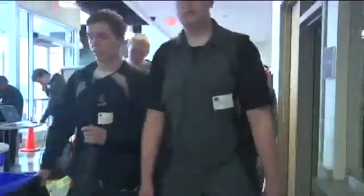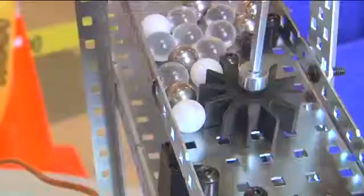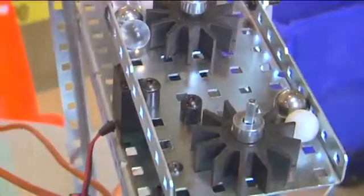They were given the challenge of designing and building a device to sort marbles. They had three different types of marbles and had to create an automated device that would sort those marbles as accurately as possible as well as as quickly as possible.